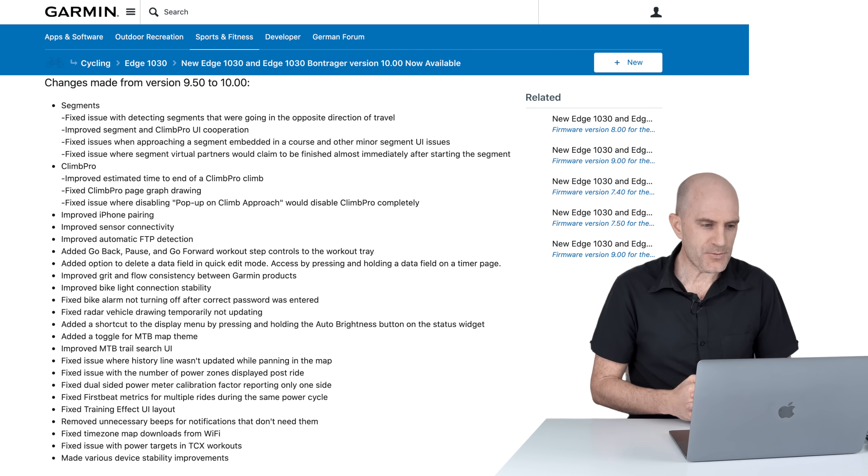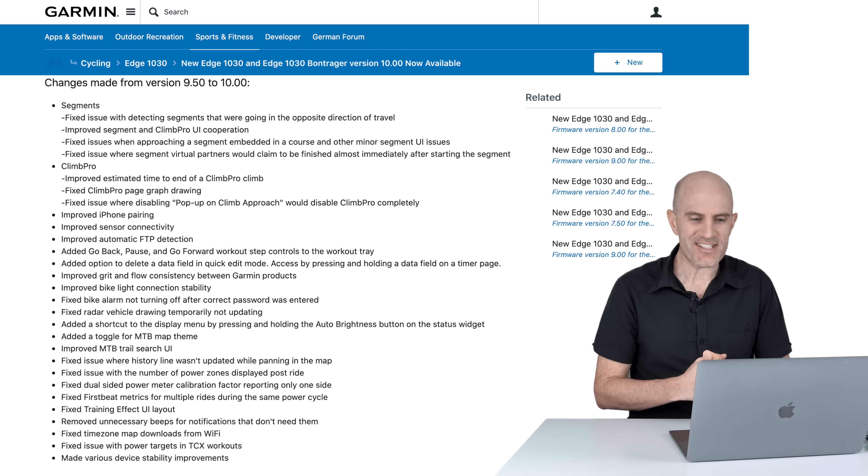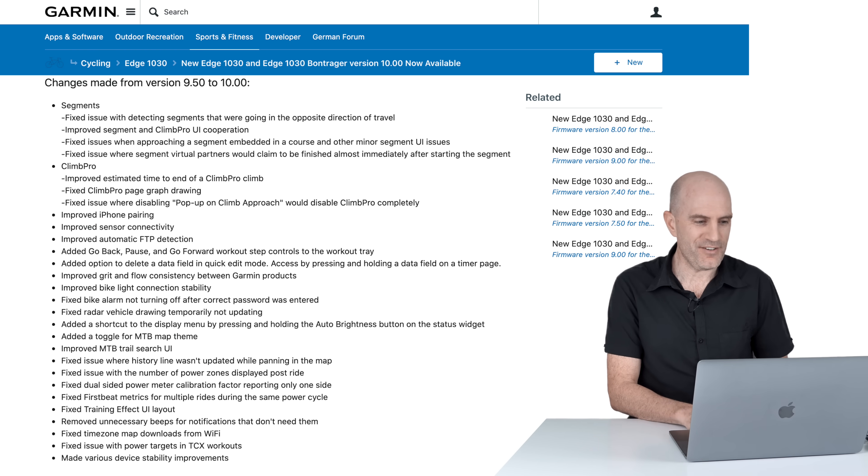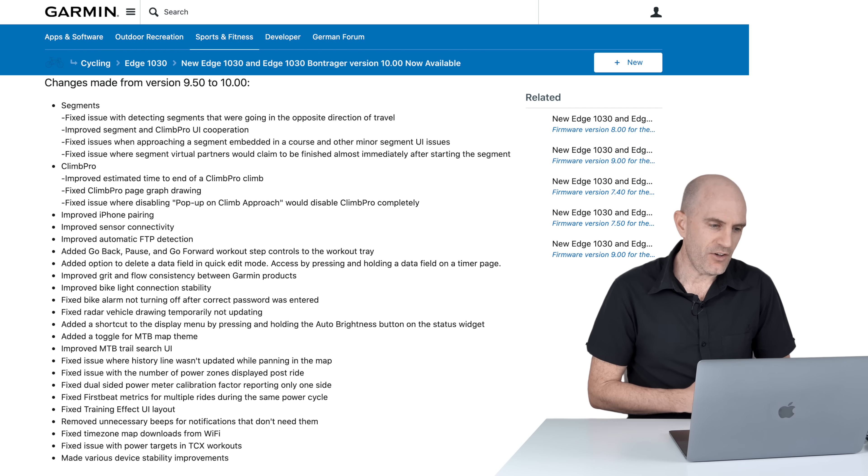Fixed issues with approaching segments embedded in a course and other minor segment UI issues. And the last segment fix: they fixed an issue where virtual partners would claim to be finished almost immediately after starting the segment — not ideal for a longer segment if you're racing against someone who finishes within a few seconds.